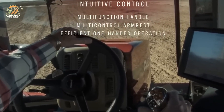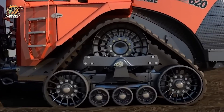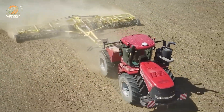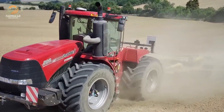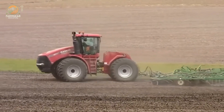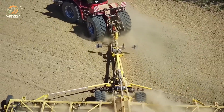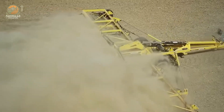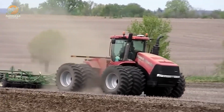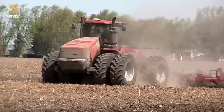The rear hitch boasts an impressive lift capacity of up to 8,900 kg, ideal for heavy-duty fieldwork. With a base weight of 20,000 kg and a maximum gross weight of 25,400 kg, the Steiger 500 offers exceptional traction and stability. A 1,731-liter fuel tank supports all-day performance without refueling. Priced at approximately $400,000 USD, this powerhouse combines advanced technology with rugged reliability, making it a top choice for farmers seeking high-performance solutions for large-scale agricultural challenges.